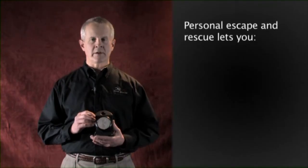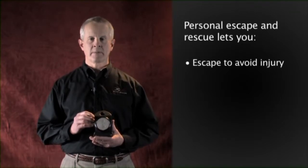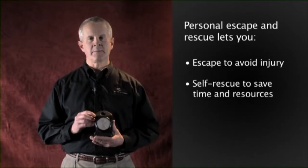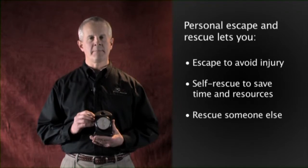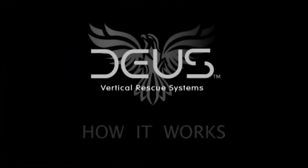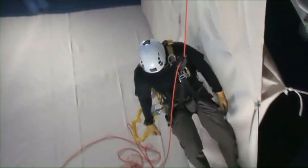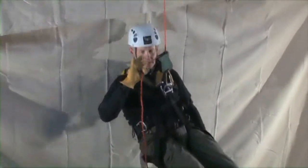Being able to carry your own personal escape and rescue system changes everything. Instead of waiting to be rescued, you can escape situations before you're injured. You can self-rescue quickly and easily without waiting. And you can rescue someone else immediately and quickly. Deos Vertical Rescue Systems are all designed around the same concept: hands-free, simple, speed-limited and redundant braking for extra safety.